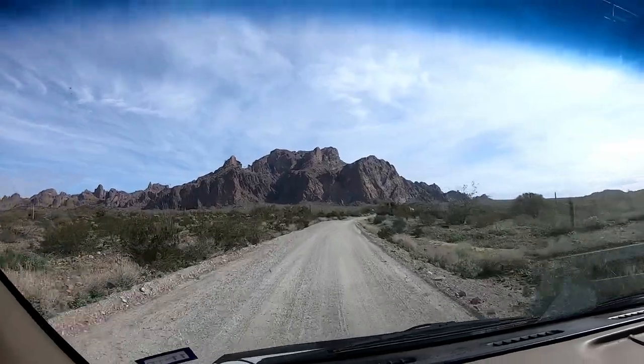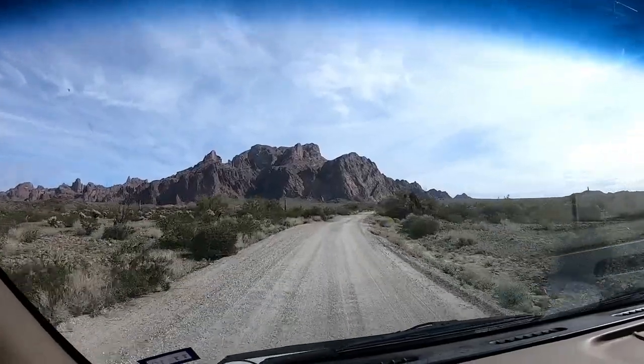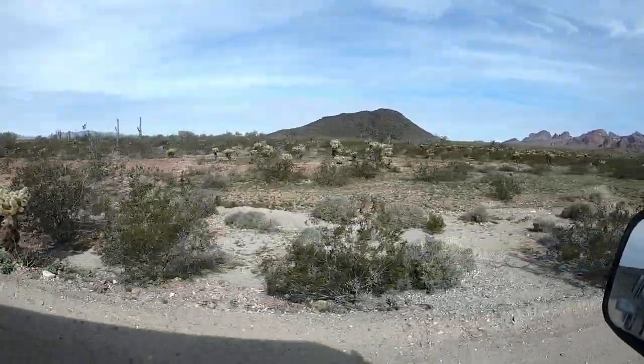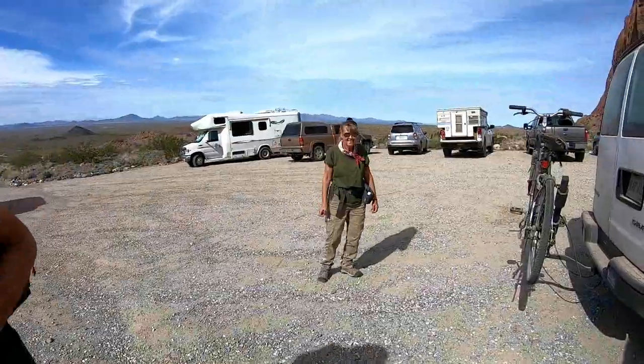We're probably not going past the sign, but just wanted a good little hike today, so we're gonna go do Palm Canyon again. We're ready.